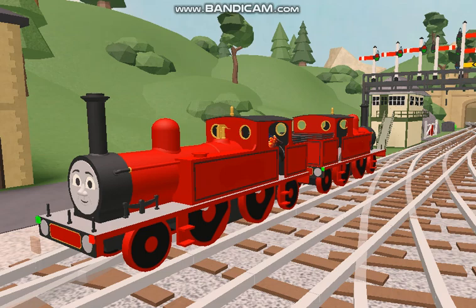In the last Stores of the Northwestern Railway video, I introduced y'all to two new characters, Felix and Flora.